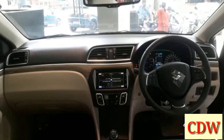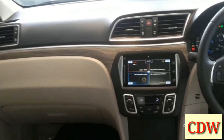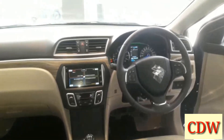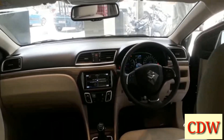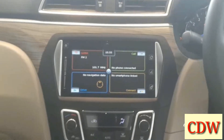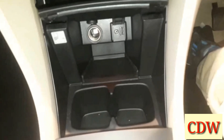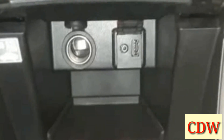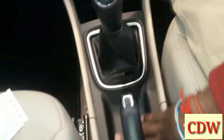Even from the rear, this dashboard gives a premium look. In the Ciaz interior, there is a 7-inch touchscreen, leather-wrapped steering, and auto climate control. In the center console, there is a 12-volt charging socket, USB cable, and pen drive connectivity. A 5-speed manual transmission knob and handbrake are also provided, with plenty of space.